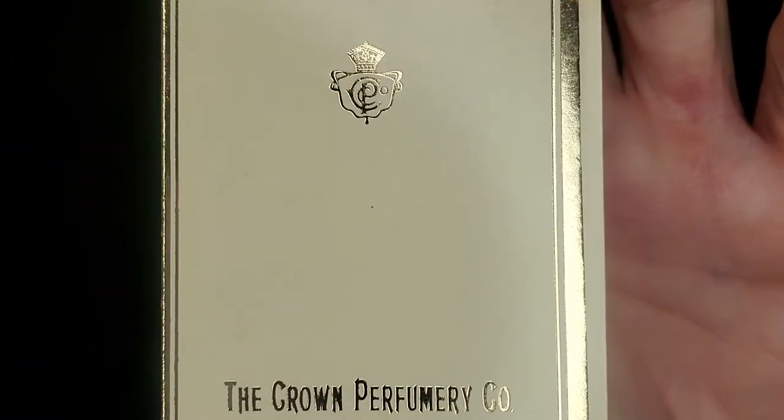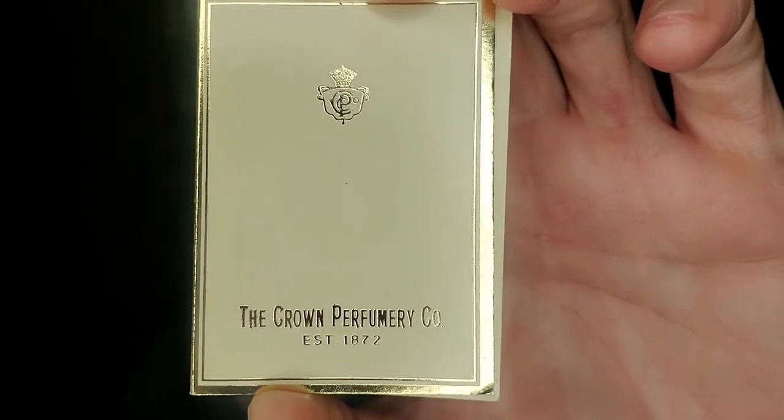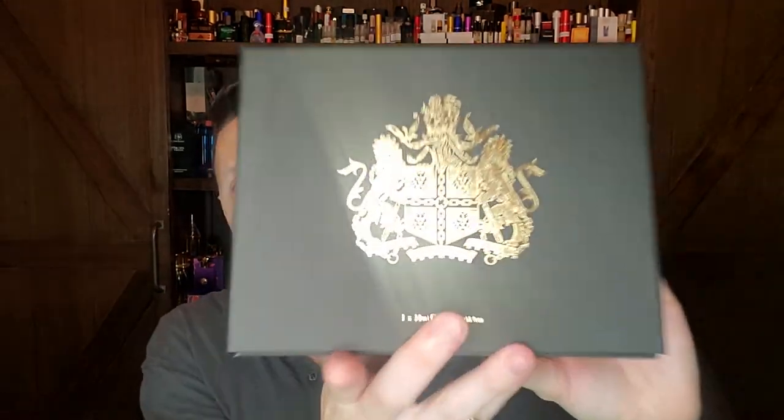The house we're going to talk about today is the Crown Perfumery Company, a now defunct house that basically turned into the house now known as Clive Christian.